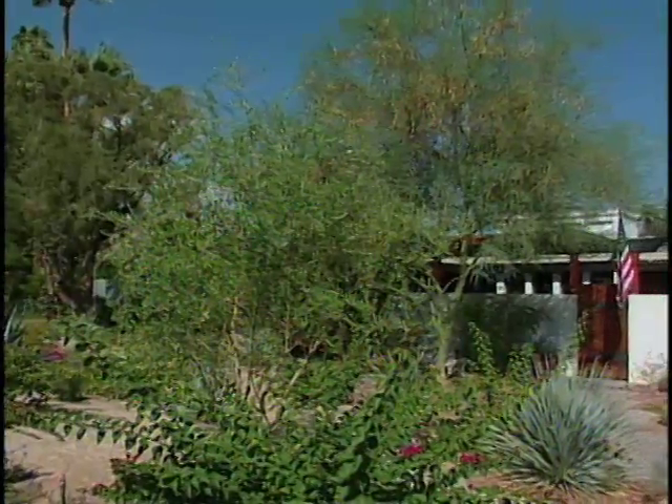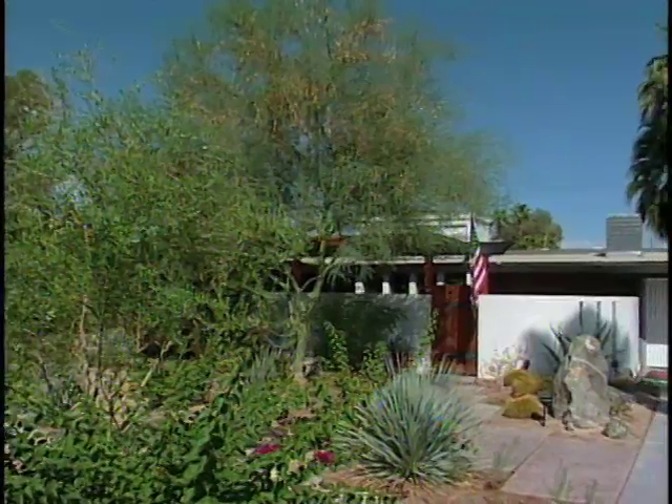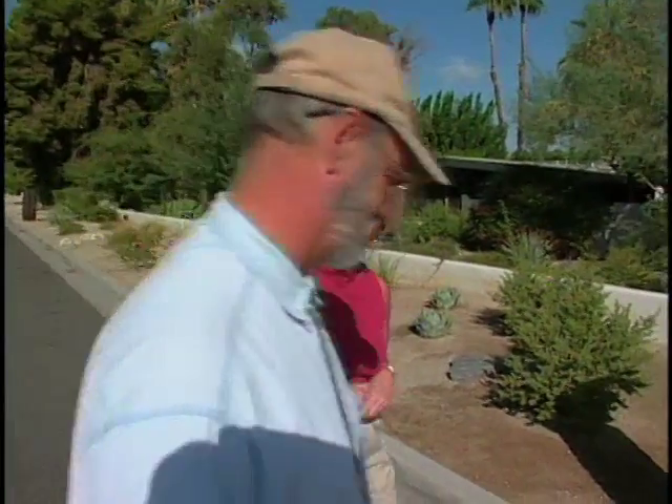Your front entrance landscape is very inviting. It welcomes people to your house. To us, it's a work of art and it was certainly a labor of love that we continue to put energy into all the time. If the front looks like this, what's the back like? Well, why don't you come with me? Let me show you some more.